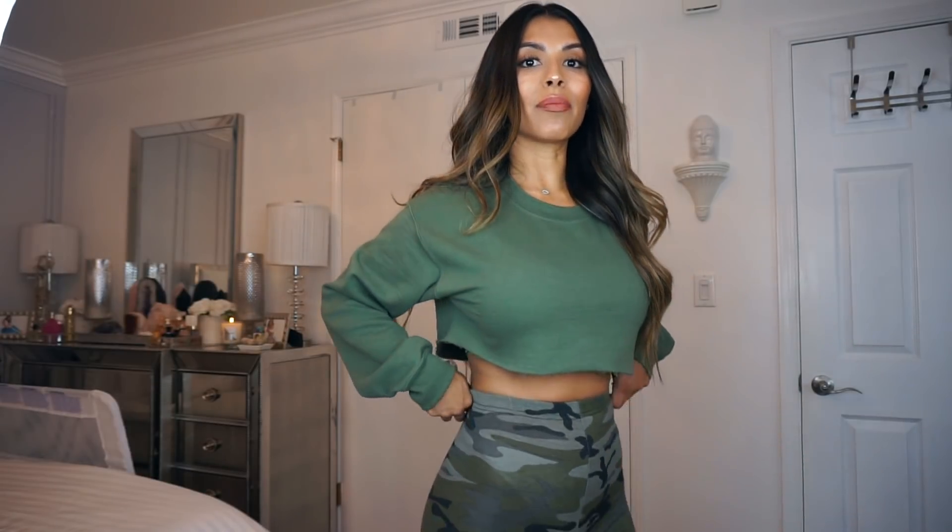I am a UK6 in all the sweaters, which is a US2. Same thing for the pants — I'm a UK6, US2. So this is the first outfit. Let me know what you guys think of it in the comment section.